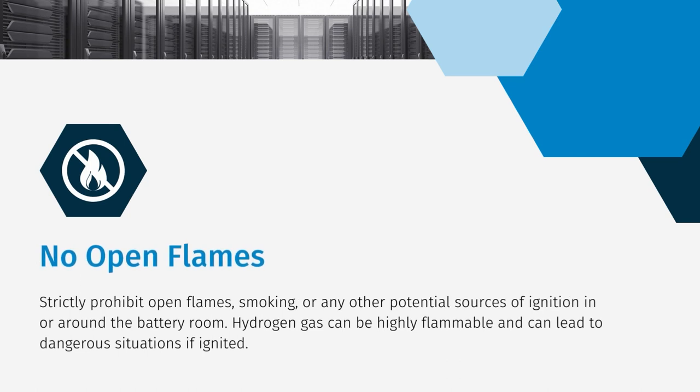You must strictly prohibit any open flames, smoking, or potential sources of ignition in or around the battery room. Hydrogen gas is highly flammable, and if ignited, it can lead to dangerous situations.